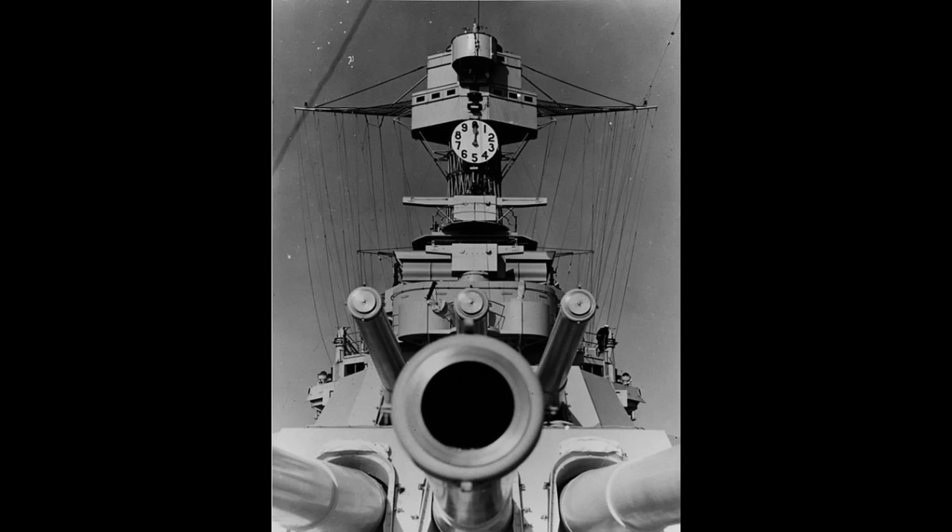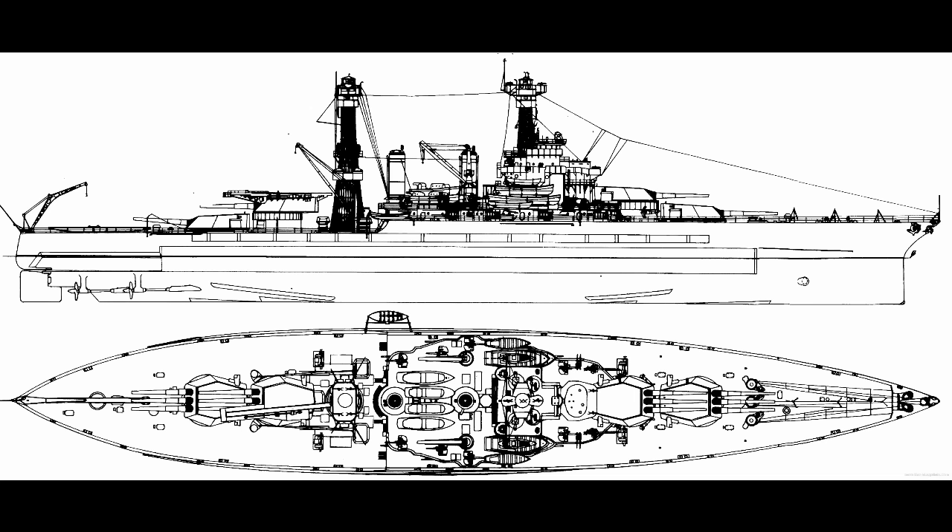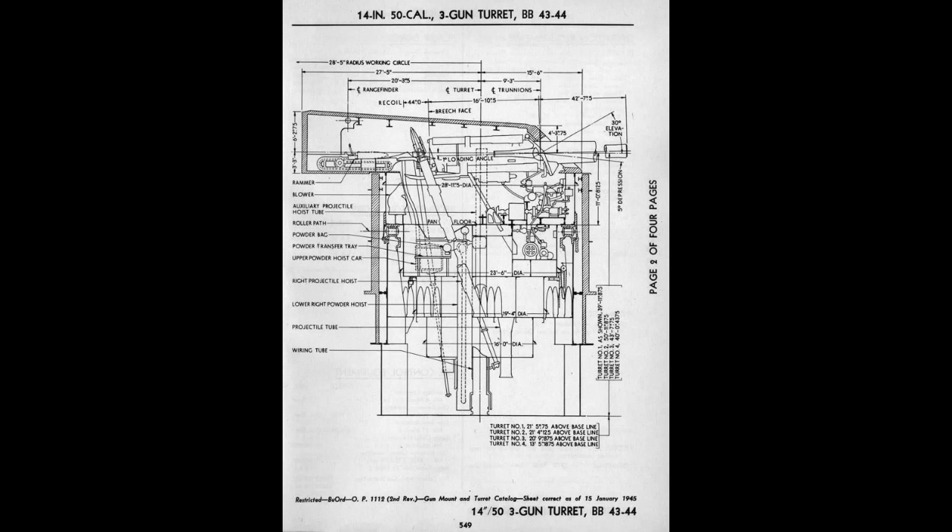Also shared with New Mexico, and Pennsylvania for that matter, was the number of barrels. California carried 12 14-inch 356-millimeter guns in four three-gun turrets, because the barrels could elevate independently. This large number of guns was for a simple reason — the American Navy really, really liked weight of fire. The more big guns, the better.